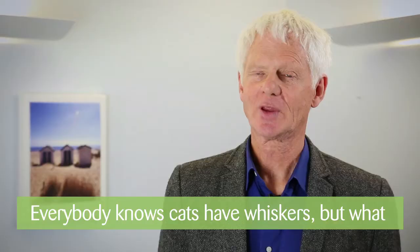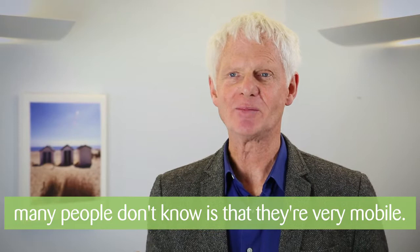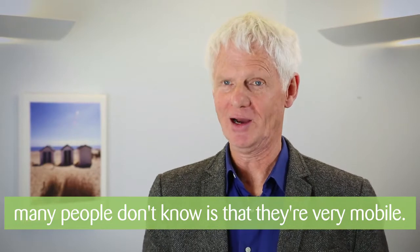This is where the whiskers take over. Everybody knows that cats have whiskers, but what many people don't know is that they're incredibly mobile.